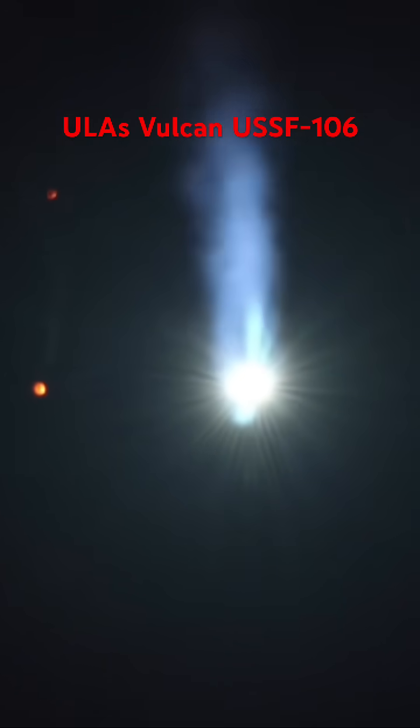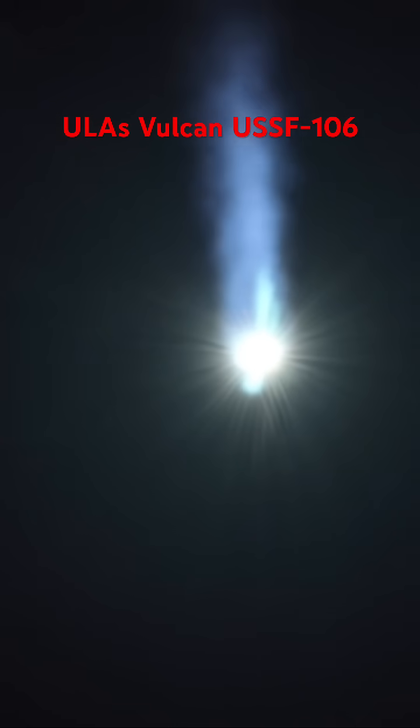We're coming up on SRB jettison within about 10 seconds. The BE-4 engines have continued to burn nominally. There go the SRBs — good indication of SRB separation. The BE-4 is entering its first throttle bucket.